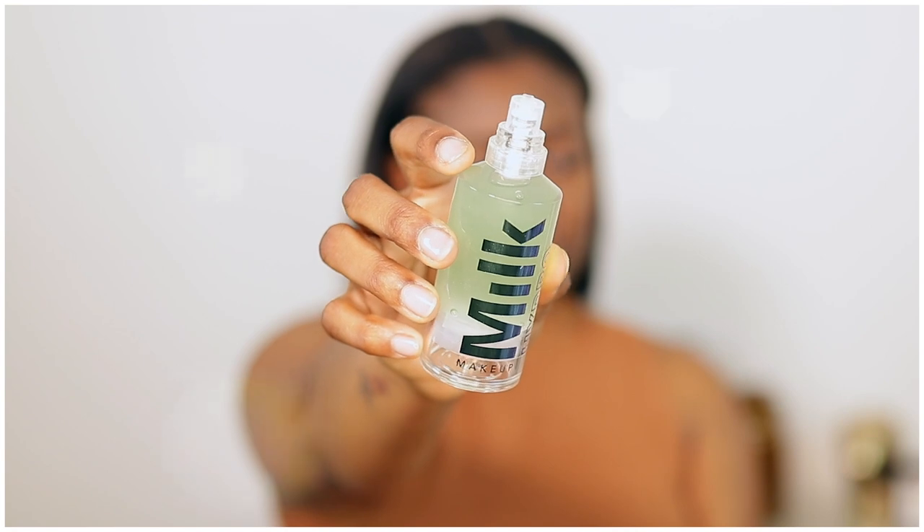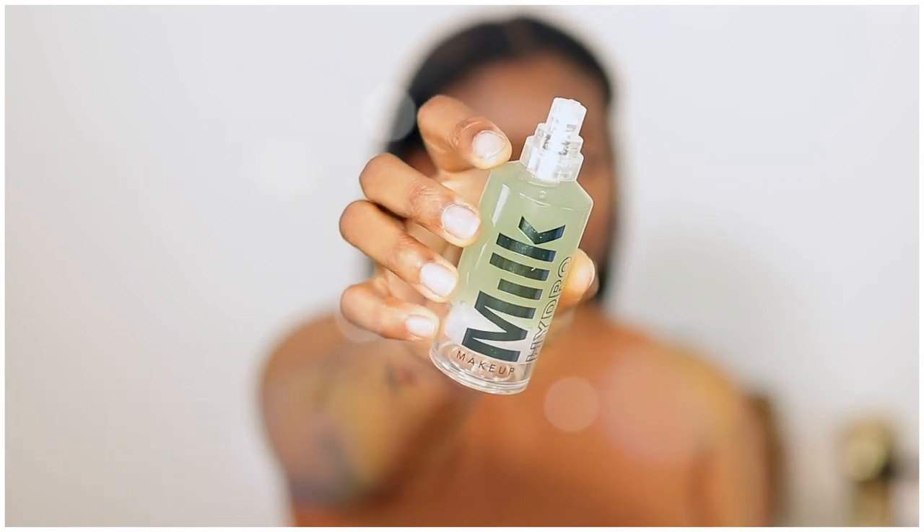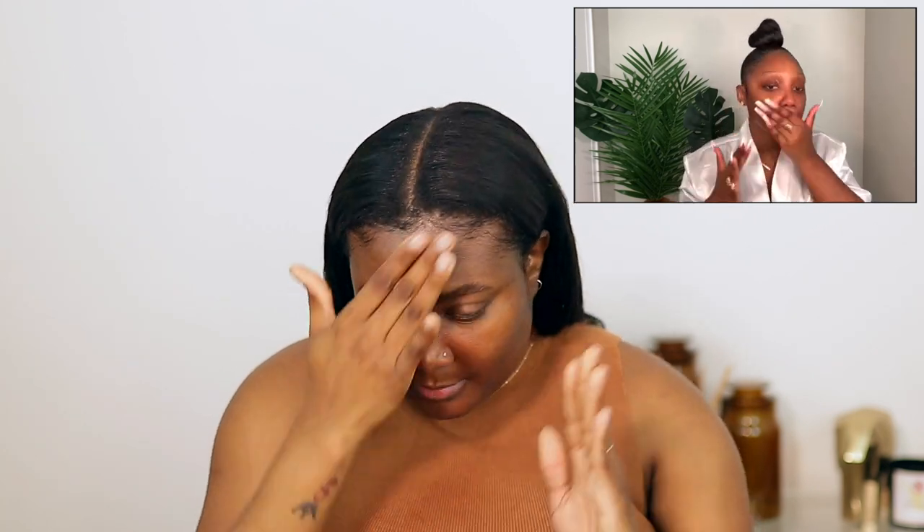She just dropped an updated makeup routine and it looks so flawless. I'm going to attempt to achieve the same look. I'll add some clips throughout my video to show you which step I'm doing from her video. The first thing she did was use the Milk Hydro Grip primer to prime her entire face, so that's what we're going to do. I'm super excited to try this because most of the products she was using are products I already have and love.